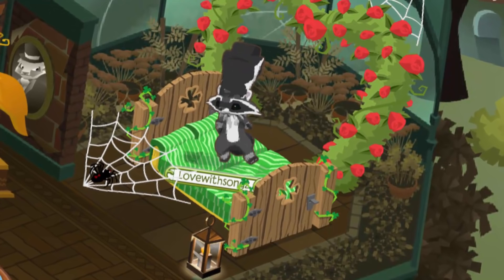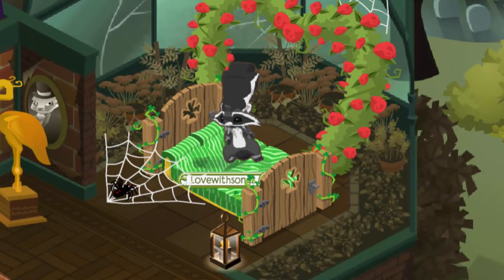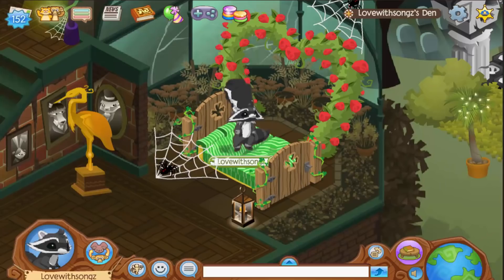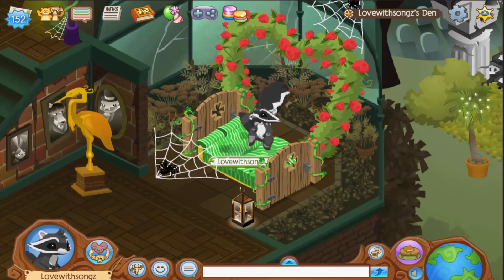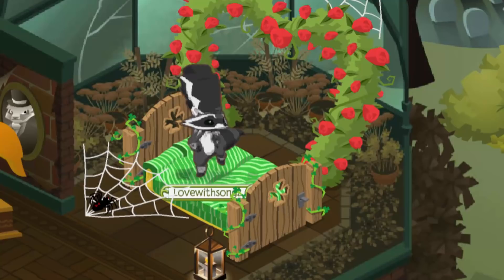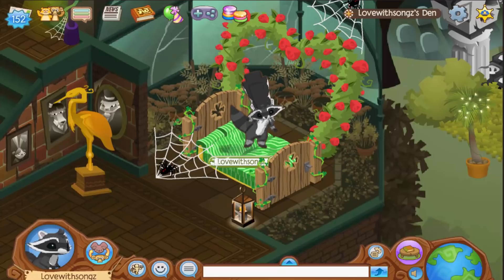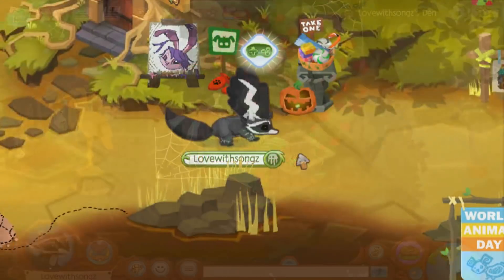Hey guys, Love here and welcome to another video! Today it is time to get spooky. In this video we are getting super duper spoopy, as HHQ always says — I love that by the way. I'm gonna be showing you guys some Animal Jam Night of the Phantoms secrets, so make sure you leave a big thumbs up and enjoy!